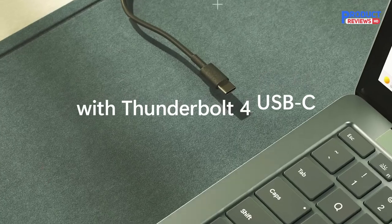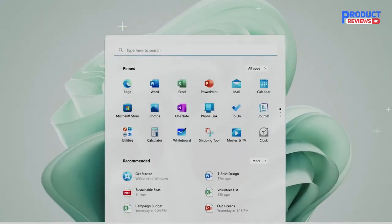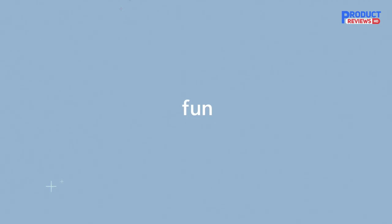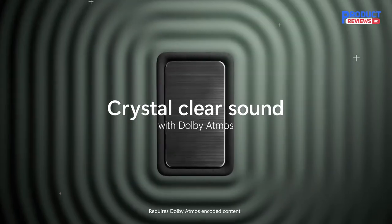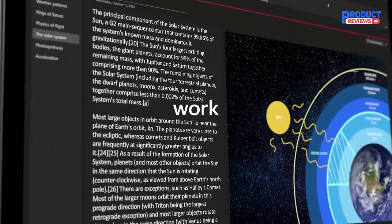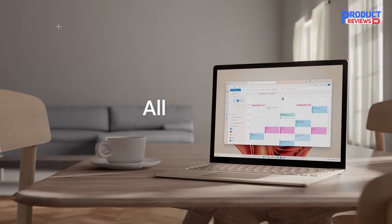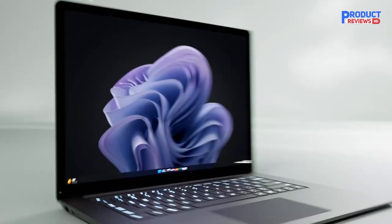Surface laptops and 2-in-1s with Windows 11 are designed to fuel your originality, ideas, and passions. Surface 2-in-1s let you work and create on lightweight, mobile laptops with a kickstand and detachable keyboard. Surface laptops get you productive on a proven keyboard-attached design. In the office, on campus, and everywhere in between, there's a Surface that's perfect for you.